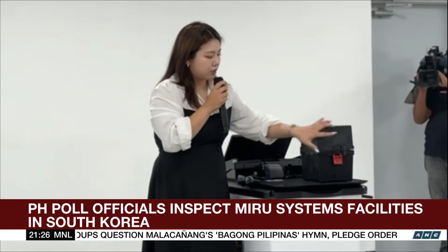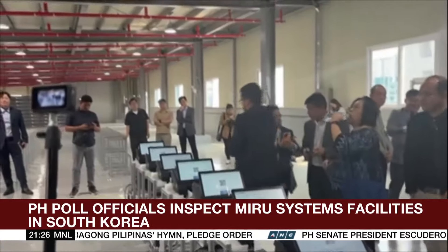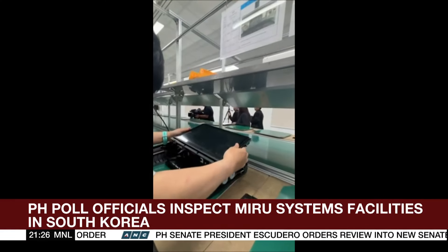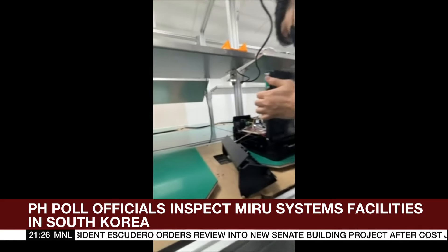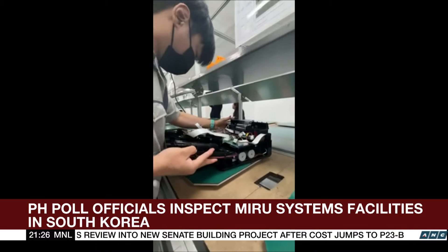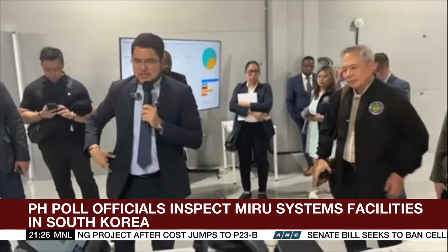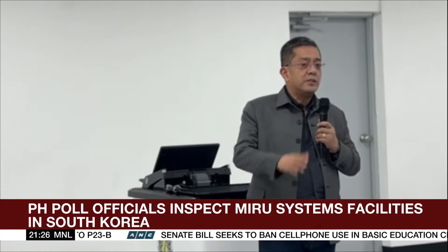In the final stage, 110,000 machines will need to undergo days of stress test or quality assurance test before they are delivered to the Philippines. During the tests, the machines will continuously receive ballots to check if they will not choke, stop, or overheat. COMELEC officials gave a positive review and thanked Miro Systems for accommodating all their customization requests.